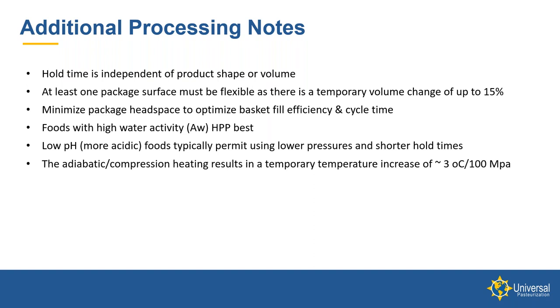Water is compressible at the pressures we work at — your physics teachers didn't know about us. At least one surface on the package has to accommodate that volume change during the HPP process. It's also a good idea to minimize the amount of air in a package. We can HPP packages that are MAP or have some air in them, but it impacts fill efficiency in the carrier baskets and can impact cycle time because it takes longer to compress all that air. For example, we've done products where we get 600 pounds in a cycle for vacuum-packaged dense product, but only about 200 pounds per cycle for lighter products with a lot of air, which impacts the cost per unit.